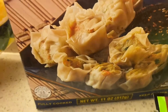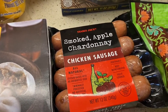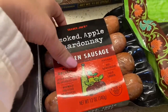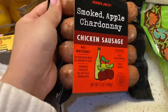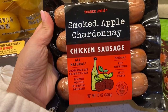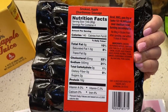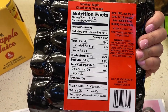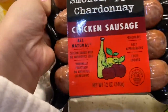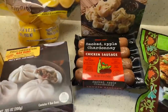Next item — we have some smoked apple chardonnay chicken sausage. I grabbed this because I couldn't think of what to make for my husband's lunch tomorrow. I think I'm just gonna cut this up, sauté it in peppers and onions, served with a side of rice. There are the ingredients, heating instructions, and nutrition facts. It says all natural chicken raised with no antibiotics used. Sounds yummy.